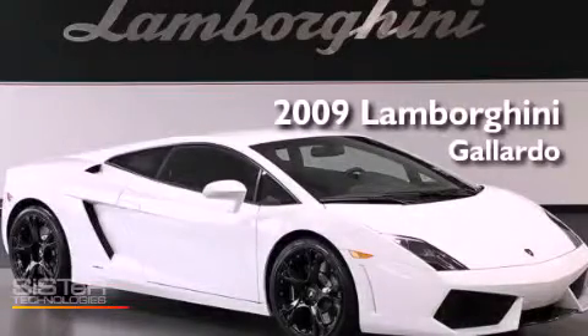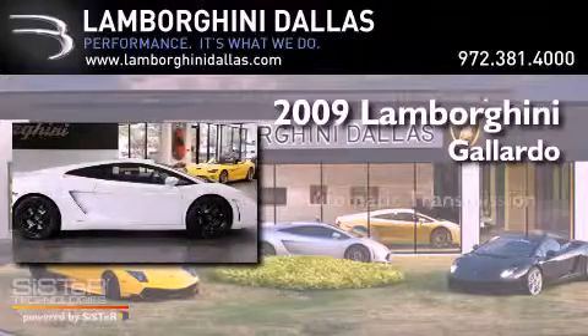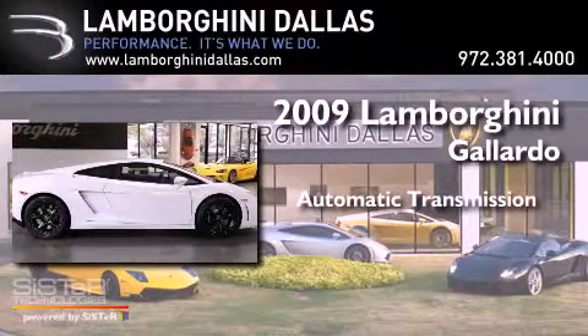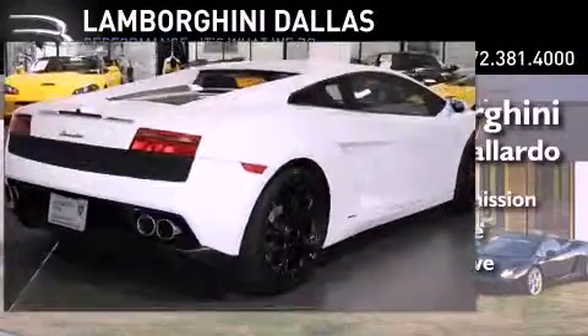This is a 2009 Lamborghini Gallardo. This car has an automatic transmission, a V10, and the added safety and control of all-wheel drive.